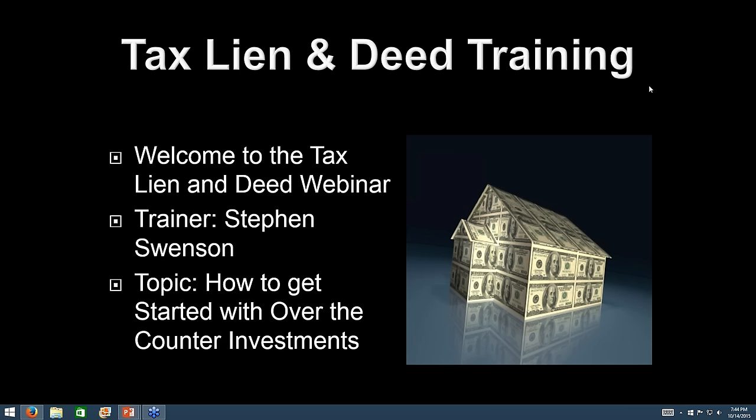Hello folks. This is Stephen from Secrets of Tax Lien Investing. Tonight we are doing the webinar.